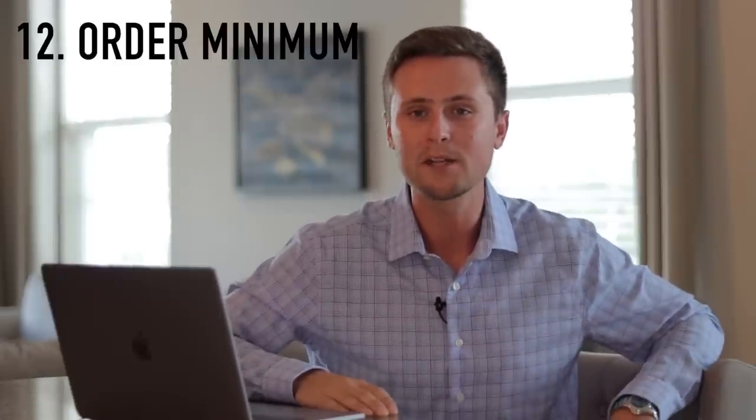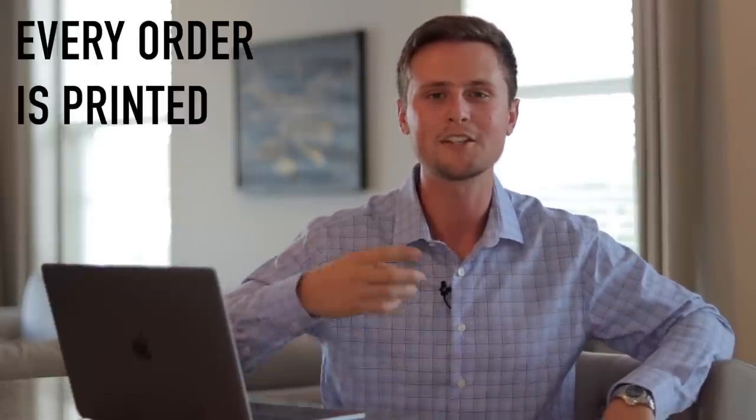Number twelve is the order minimum that used to exist on Teespring. There's still a lot of confusing information out there, but just know that there used to be an order minimum — you had to get like three sales before a design would be printed and shipped. If it didn't get three sales within the campaign duration, it wouldn't print and no one would be charged. However, Teespring has since changed this. Now every single order that someone places is going to be printed and shipped out to them. On top of that, the designs you upload are going to automatically relaunch — they're never going to be over. They are evergreen: they auto-relaunch and they go forever.